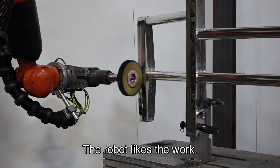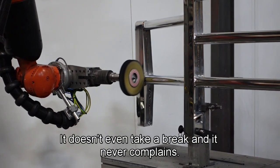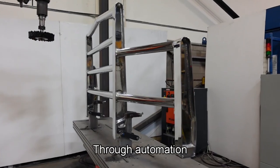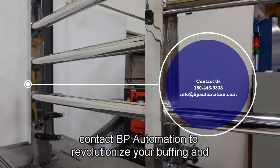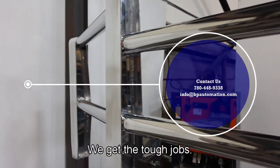The robot likes the work. It shows up every day, it doesn't even take a break, and it never complains. Make life easier through automation. Contact BP Automation to revolutionize your buffing and polishing process. We get the tough jobs done.